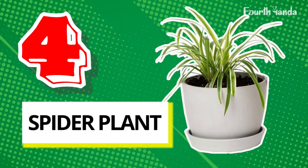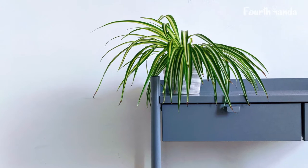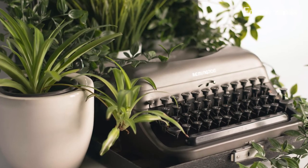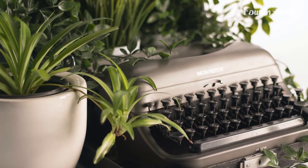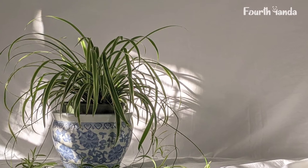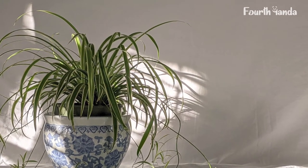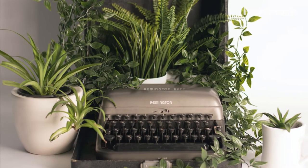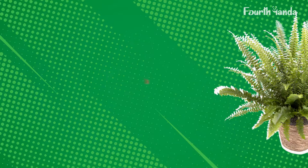4. Spider Plant. It is an elegant and easy-care plant that grows faster, so much effort is not required to maintain it. You can place spider plants in bright to moderate light, but don't place them in direct sunlight. As long as it gets some light, it can sustain. Spider plant doesn't require a lot of water until the soil is moist.